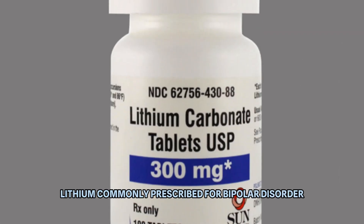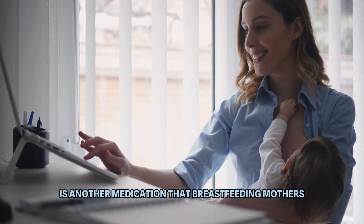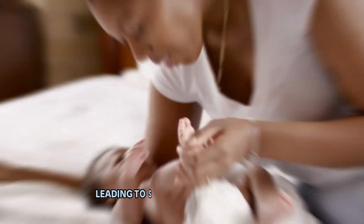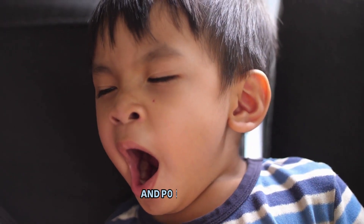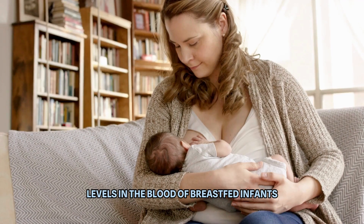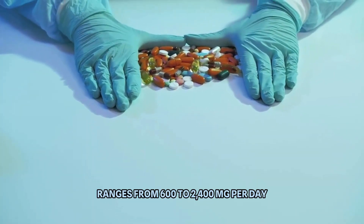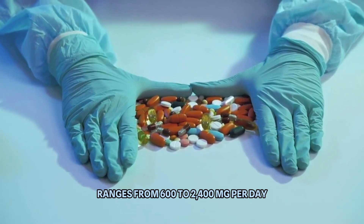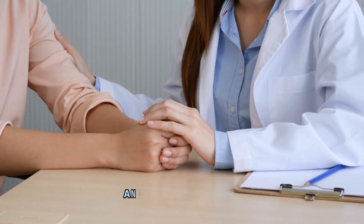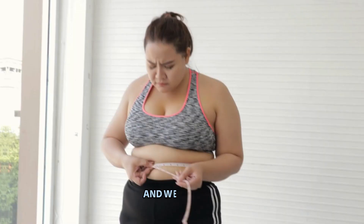Number 7: Lithium. Lithium, commonly prescribed for bipolar disorder and specific types of depression, is another medication that breastfeeding mothers should approach with caution. Lithium can reach toxic levels in breastfed infants, leading to symptoms like lethargy and poor feeding. A study in the Journal of Clinical Psychiatry noted elevated lithium levels in the blood of breastfed infants whose mothers were taking lithium. The typical adult dosage ranges from 600 to 2,400 mg per day, divided into multiple doses. Frequent side effects include hand tremors, frequent urination, and weight gain.